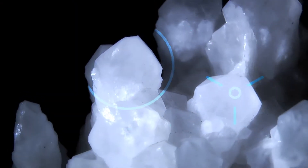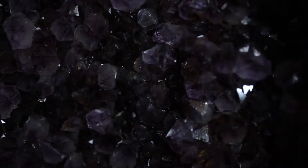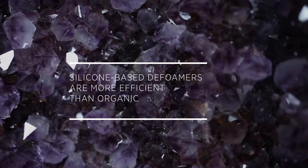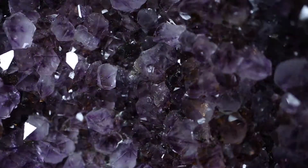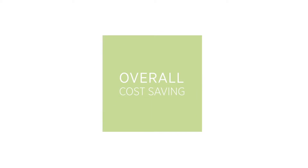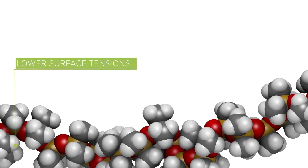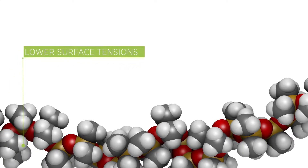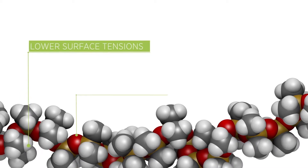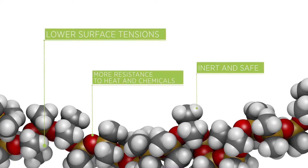Defoamers based on silicon technologies are the highest performance solutions in the market. Working at much lower dosage, silicon-based defoamers are more efficient than organic-based alternatives. Silicon antifoams are also more durable than organic-based antifoam and so generate overall cost savings for industrial defoaming. Silicons have lower surface tensions, enabling them to function against a wider range of harder-to-control foams. Silicons are more resistant to heat and chemicals and are widely considered to be inert and so safe for people and the environment.